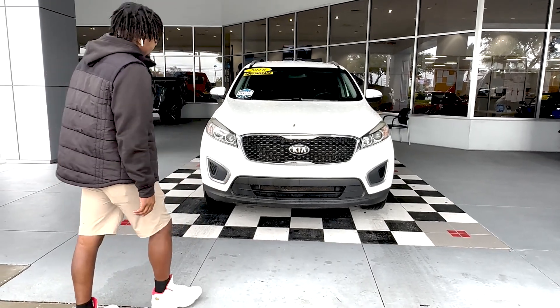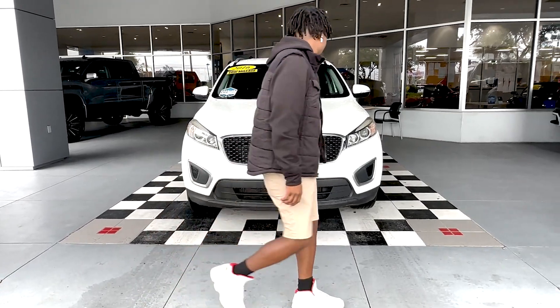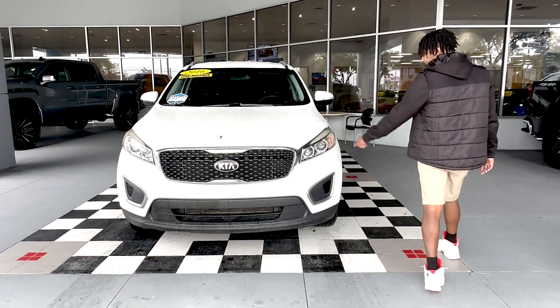Starting on the front, got your Kia badge right there. You got this nice blacked out grille, LED headlights, daytime running lights.